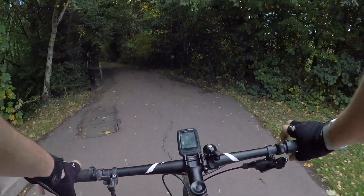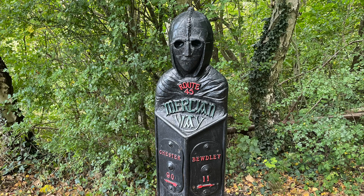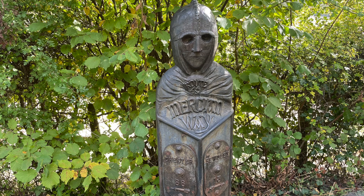After coming across the bridge, on your left you'll see a rather curious waymarker for Route 45, also named the Mercian Way, due to the fact that it crosses the old Kingdom of Mercia. You'll see a few of these along the route and they're designed to look like a Mercian soldier.